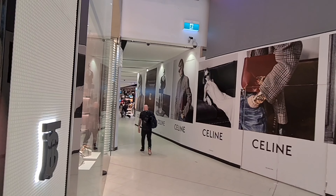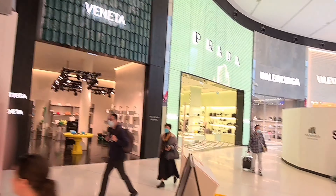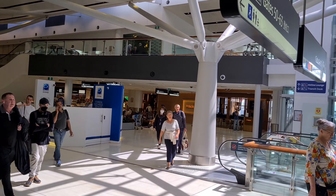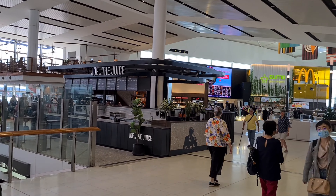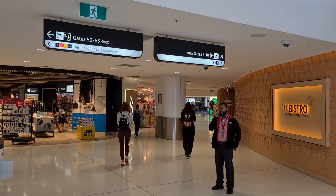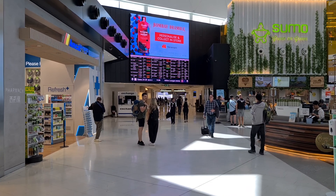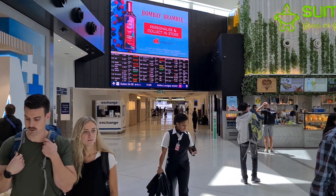That takes you down to gates 50 to 63. In this zone we've got a few restaurants and cafes. This is the zone for gates 8 to 10. Gate 24 to 26 is down this way, and there's also an airline lounge.